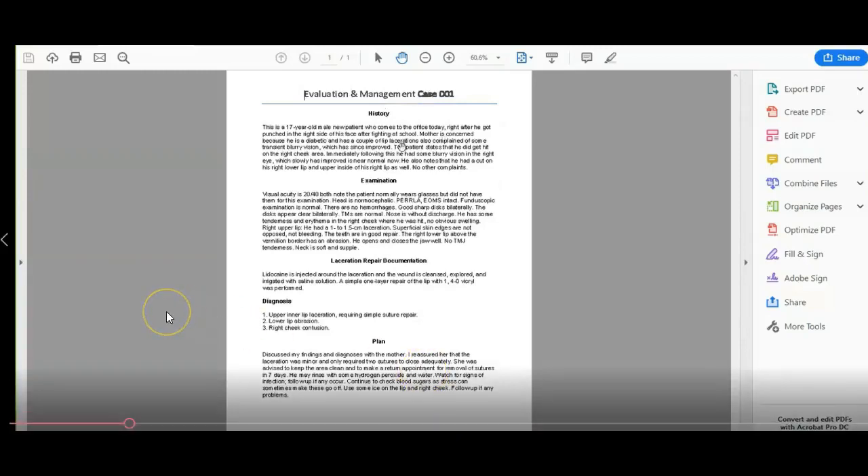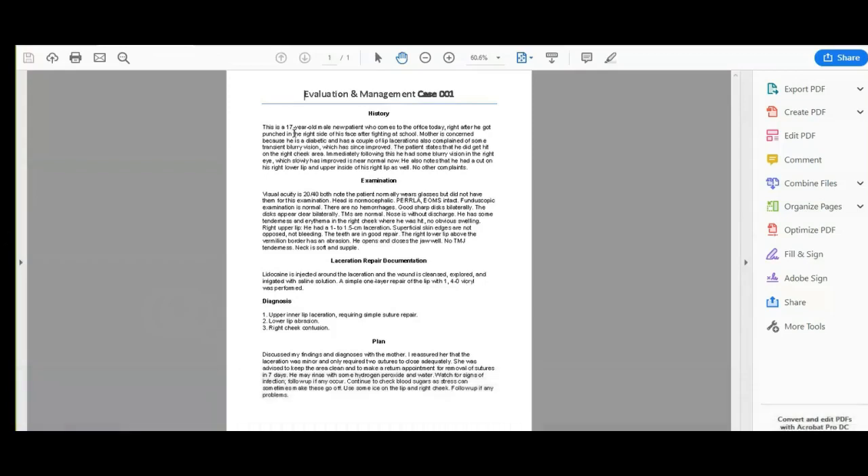Management Case 1, our history. This is a 17-year-old male new patient who comes to the office today. Right there tells us three elements: where the patient is seen, what they're seen for, and what type of patient. It's a new patient coming in for an office visit, so we know our coding range would be 99201 to 99205 just from that first sentence.